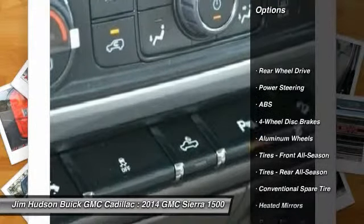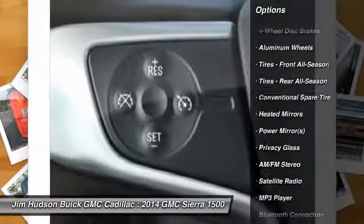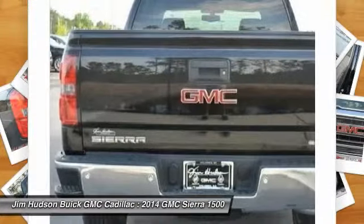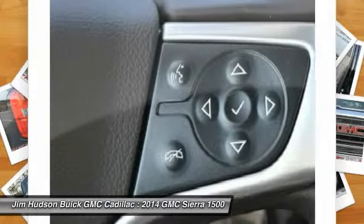Steering wheel audio controls, stability control, traction control, anti-lock braking system, air conditioning, adjustable steering wheel, driver airbag, power steering, keyless entry, cruise control.